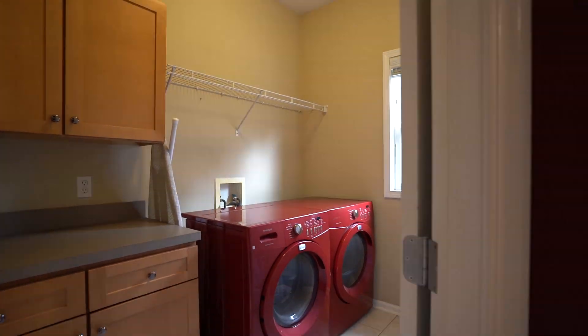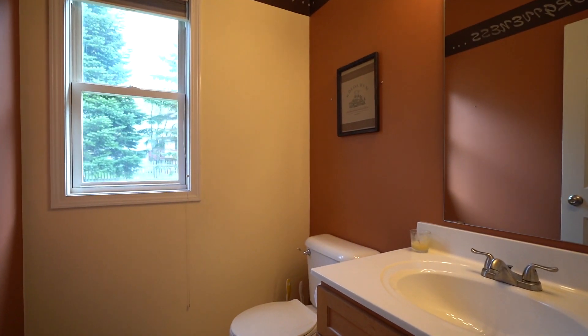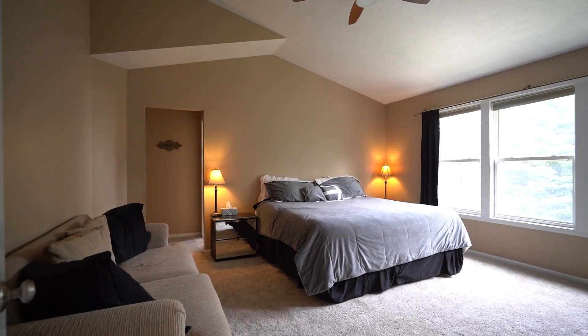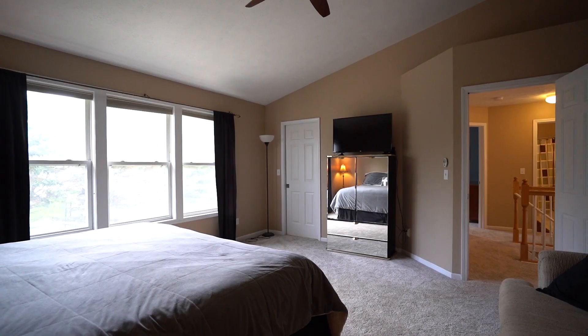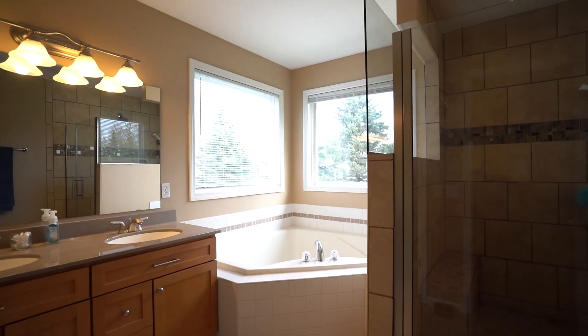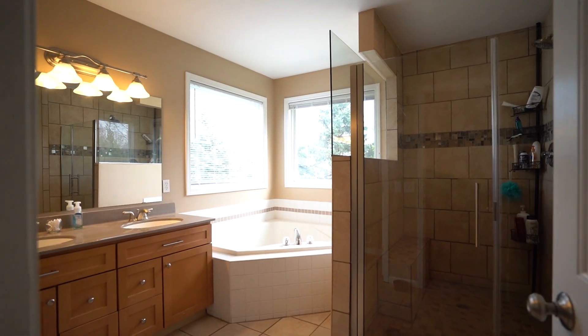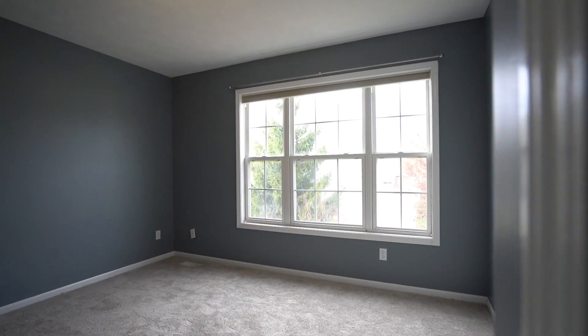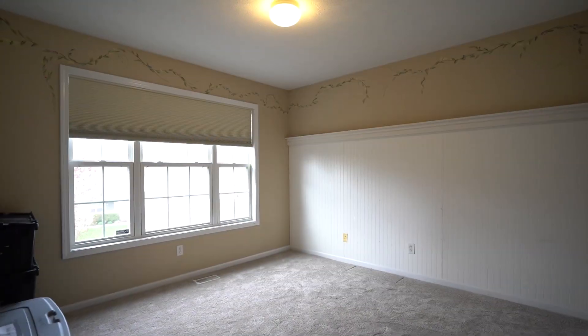The main floor laundry is next to a half bath. Head upstairs to the spacious master suite with high ceilings, a private bath, and a walk-in closet. Also on the second floor are three additional bedrooms and a full bath.